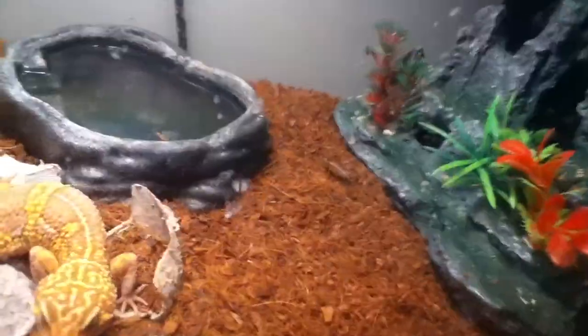This is a standard 10-gallon setup king tank for him. He hides in the hideout, and there's a water dish, and it's made great for the crickets and heat.